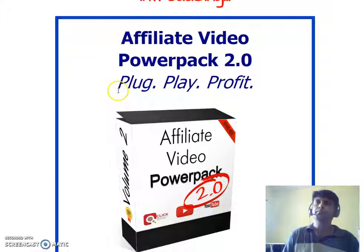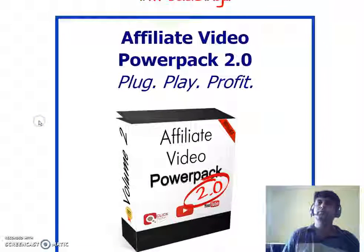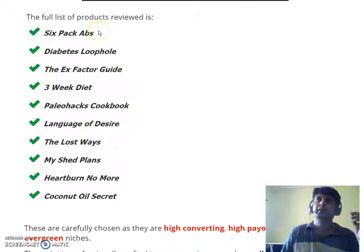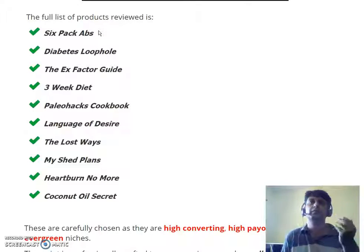Here is the list of products for which they have prepared the review videos: Six Pack Abs, Diabetes Loophole, The X-Factor Guide, Three Week Diet, Paleo Hacks Cookbook, Language of Desire, The Lost Ways, My Shed Plans, Heartburn No More, and Coconut Oil Secret. All of these niches are absolutely high-converting, so if you're marketing ClickBank products on YouTube, this pack is like a gold mine.